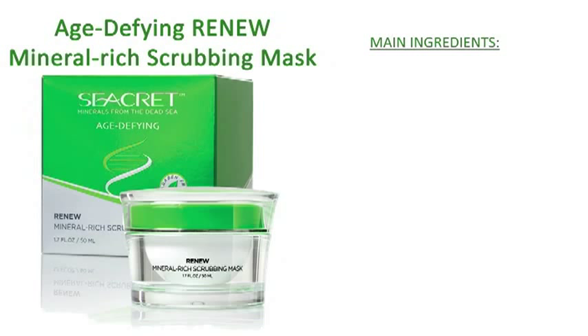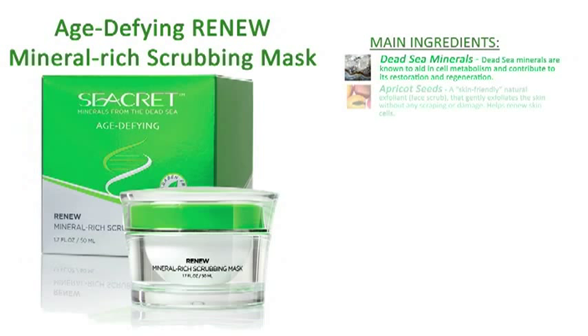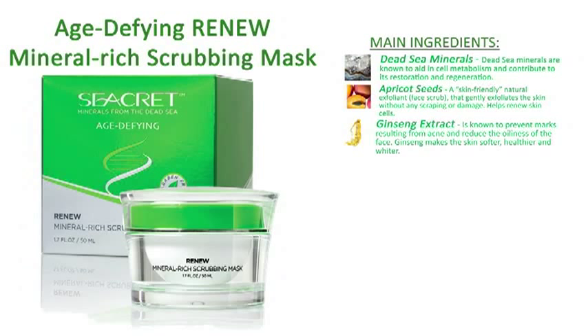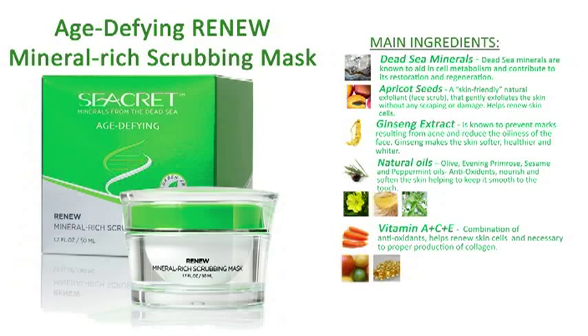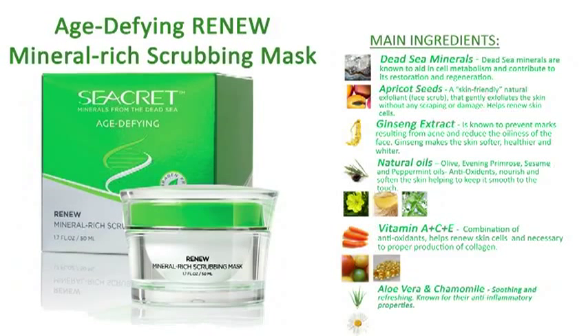The main ingredients included are Dead Sea Minerals, Apricot Seeds, Ginseng Extract, Natural Oils, Vitamins A, C, and E, Aloe Vera, and Chamomile.